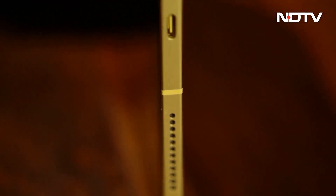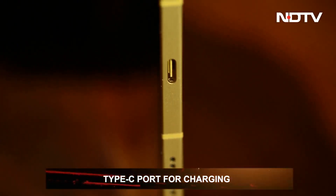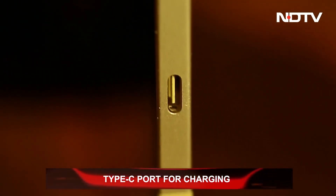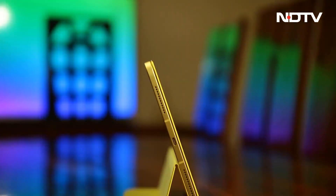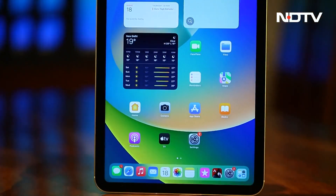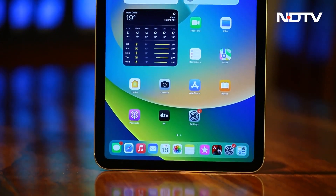The much-awaited change to the iPad has been the transfer to a Type-C charging port. This means you never have to carry a separate charger just for your iPad again, especially if you are an Android user. But this change has one big problem, which we will talk about very soon.